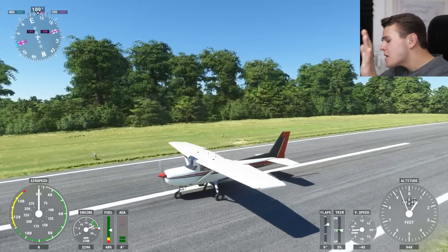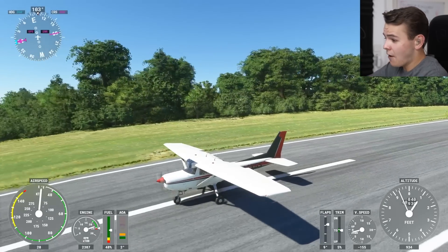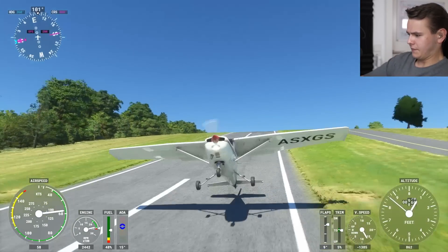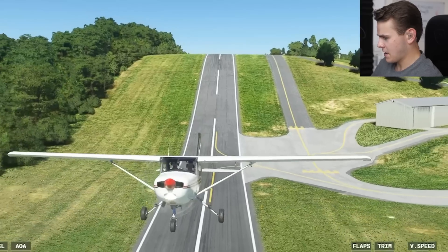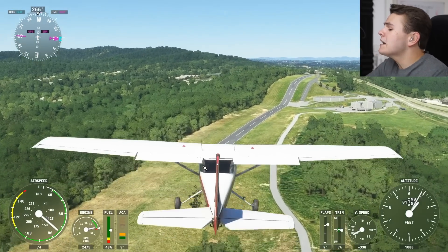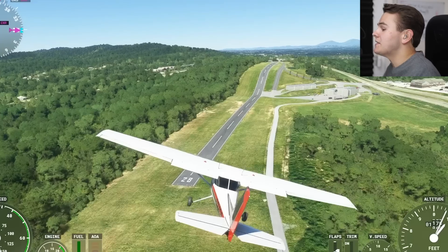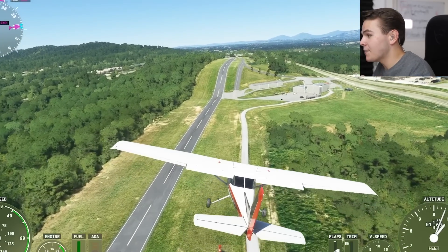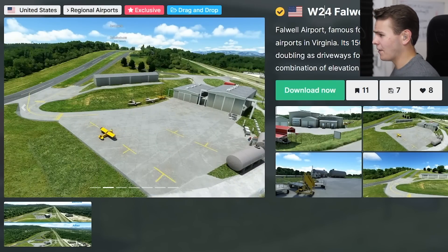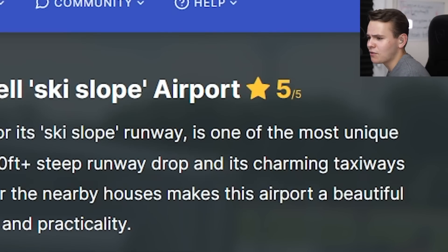Now, everybody, let me just tell you, there's nothing to see here. Everything is all right. This is just a regular takeoff from a regular runway. Oh my Jesus Christ. Whatever this runway is — my good old friends of broken landing gears and runways that are very weirdly placed and very weirdly designed — in today's video, we are back in the state of Virginia. The airport we're going to talk about is this one right here: Falwell, the ski slope airport, as it's often referred to.